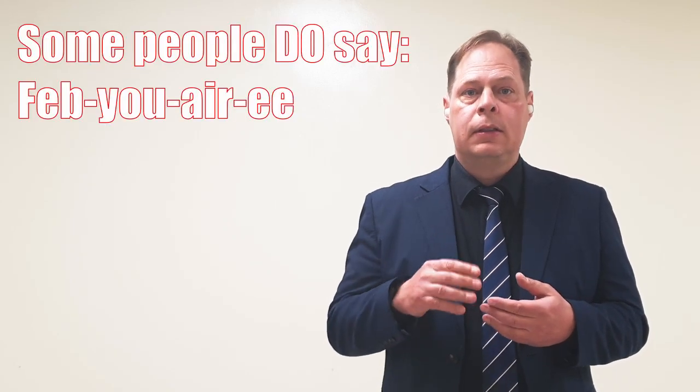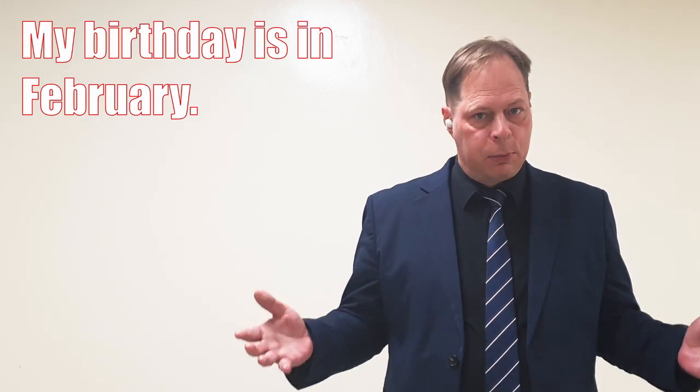Word number two is the month of February. Some people have trouble pronouncing words that have two r's that are close together. Make sure to pronounce both r sounds: February, not Febu-ary. Say February. Example: My birthday is in February.